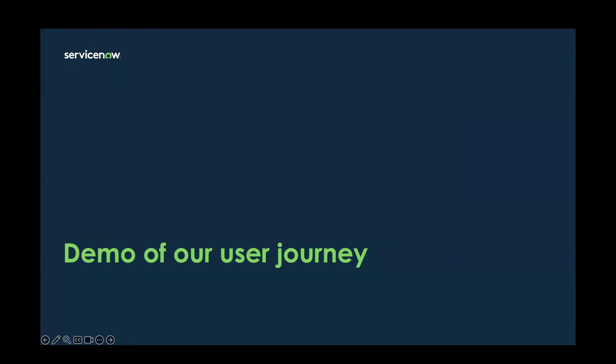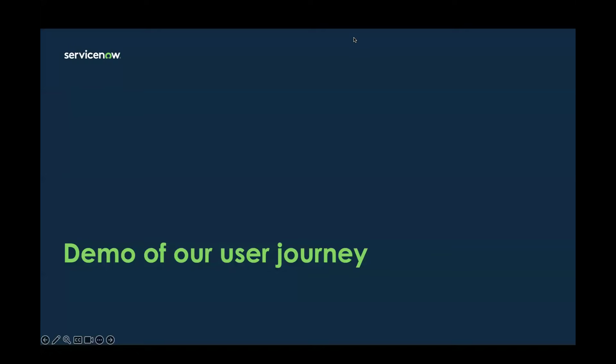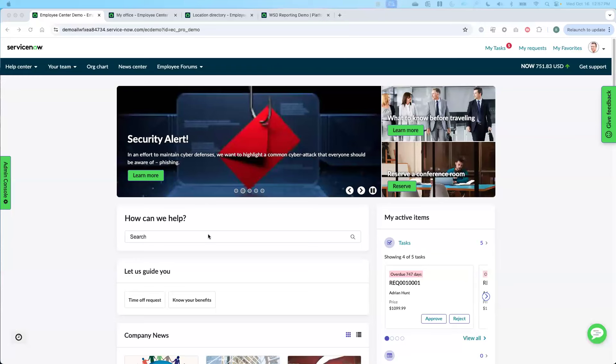I'm now going to pass it to Brad, who's going to walk us through a demo of our user journey. All right, thank you Paulina, and thank you everyone for being on. I'm Brad Sullivan, a member of our Workplace Service Delivery Solution Consultant team here in North America. What I have the pleasure of doing is helping to bring it home and talk about how ServiceNow ties all of this together.